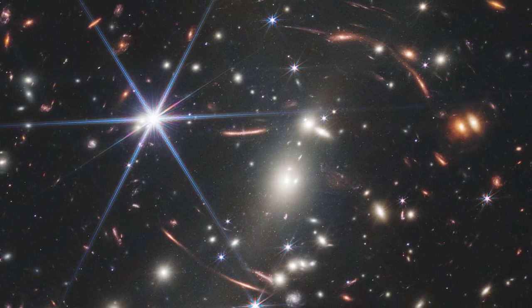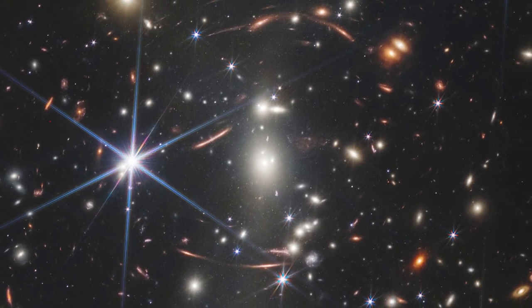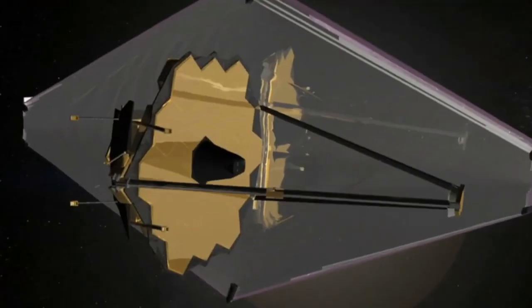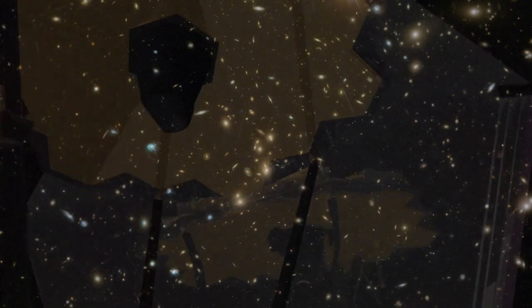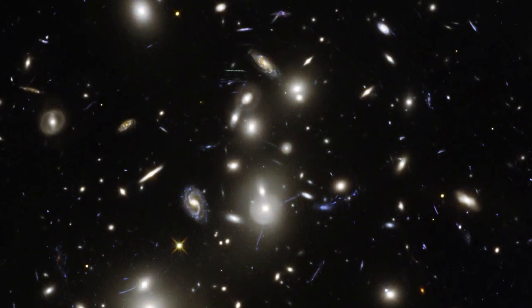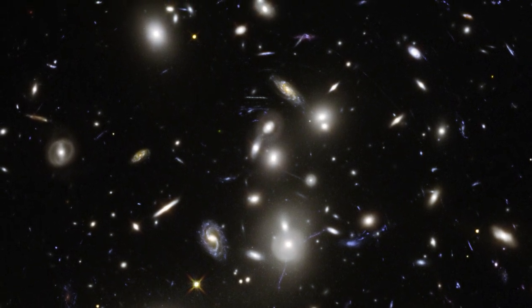Some galaxies in the first image provided by NASA from the Webb Telescope resemble strings of stretched taffy. Astronomers have directed the Giant James Webb Space Telescope towards the SMACS-0723 galaxy cluster. Galaxies are tremendously huge objects containing hundreds of billions of stars, millions of black holes, and maybe trillions of planets.